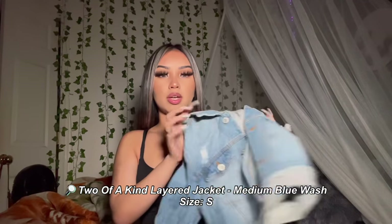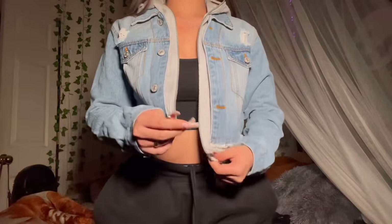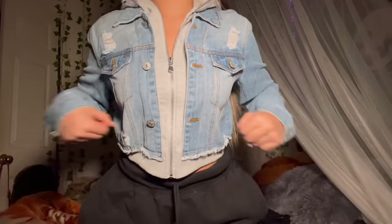My next item is this denim crop jacket that has a gray furry lining, which makes it look like you're wearing two jackets but it's really just one. It's a crop hoodie — you can zip it up, and it has two pockets in the front but no side pockets, which I was a little sad about. It's really cute for an everyday casual fit. The hoodie makes it look really cute too. I got this in a size small and it fits really good.